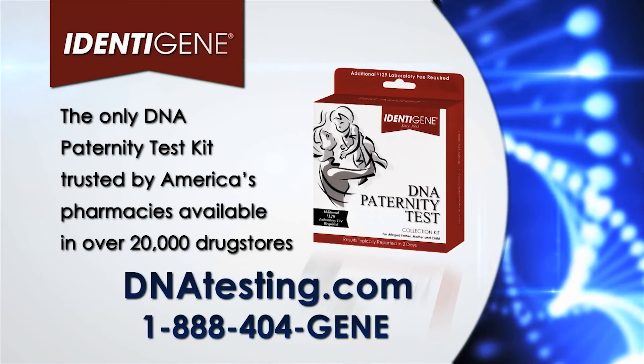A kit at the drugstore from an accredited lab with court admissible results — Identigene really does help you test assured.